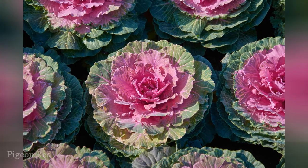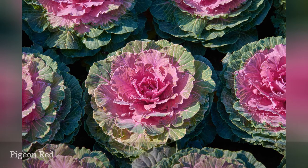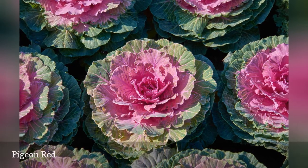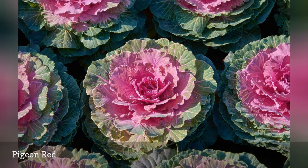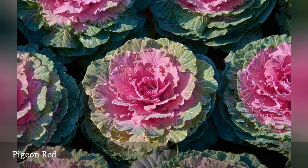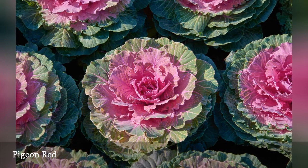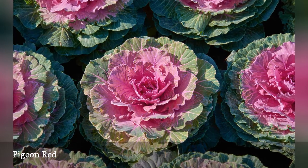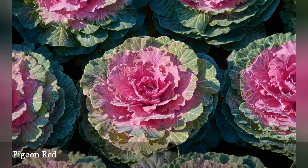The green foliage on the outer leaves of Pigeon Red is enhanced by white veining that plays off the bright pink center of the plants. Sow seeds about 6 weeks before the average first frost in your area to achieve large transplants that will be garden ready when temperatures drop. Seeds need light for germination, so press into the soil but do not cover.